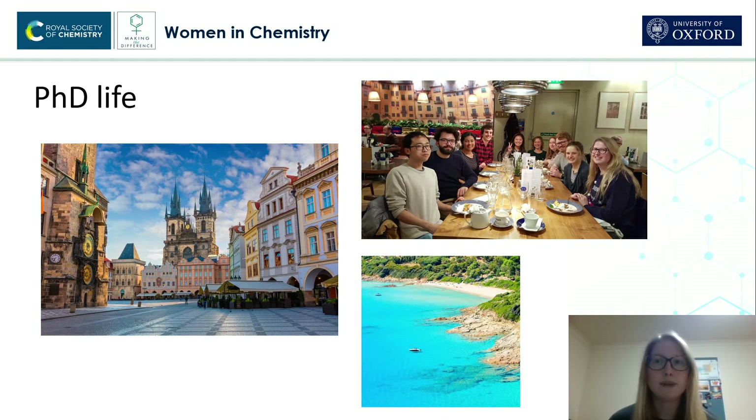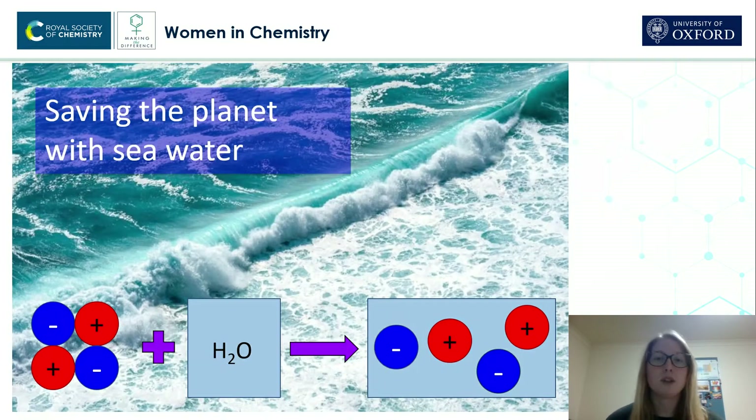And my research focuses on salt solutions, or electrolytes. So I like to think of my research as saving the planet with seawater.